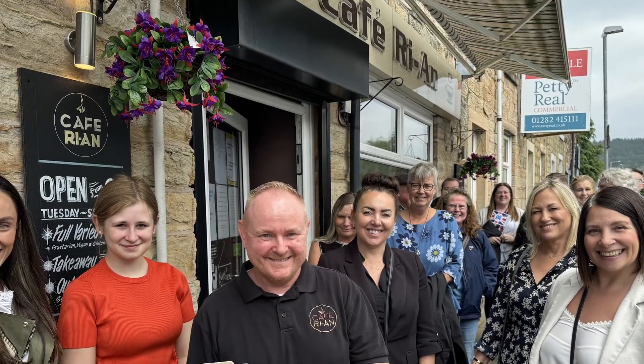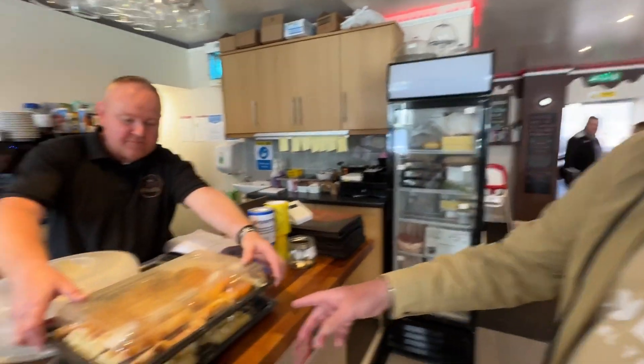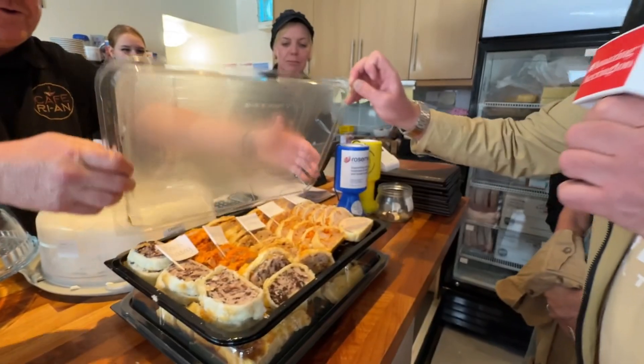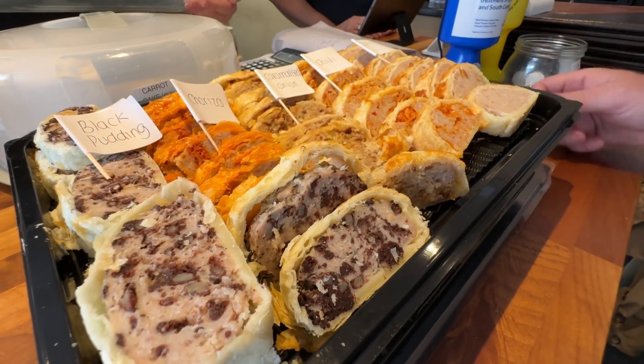So this is the second part of our tour. We're now outside Katharine's. They're actually up for four business awards. Sean's given us a few tasters. We're going to take them with us because we know you're really busy at the moment. These are the famous sausage rolls — we've got black pudding, chorizo, caramelised onion, chilli, and plain.